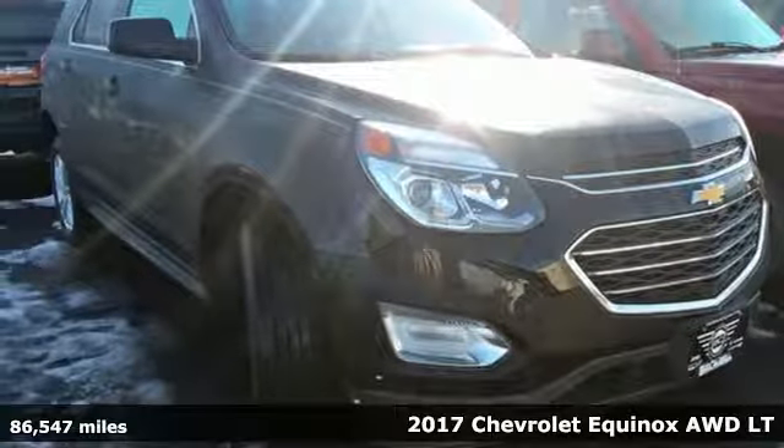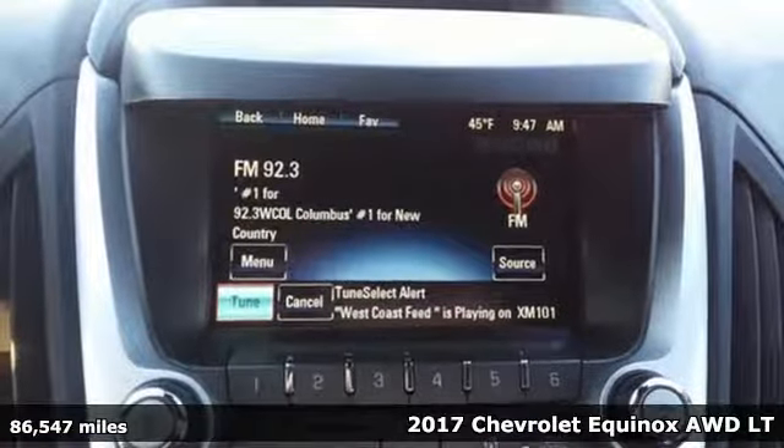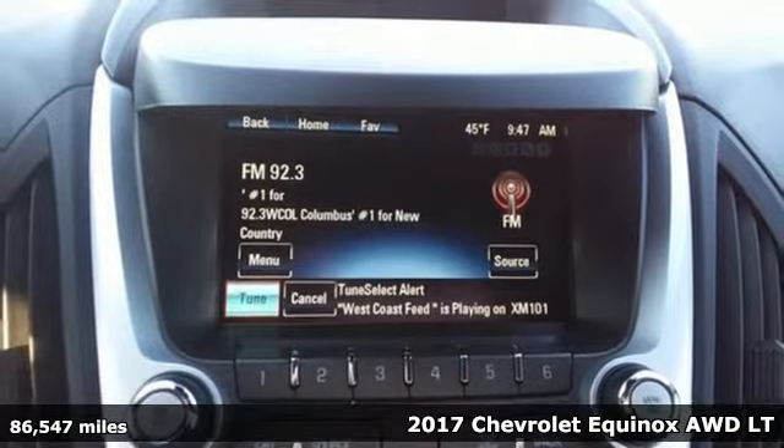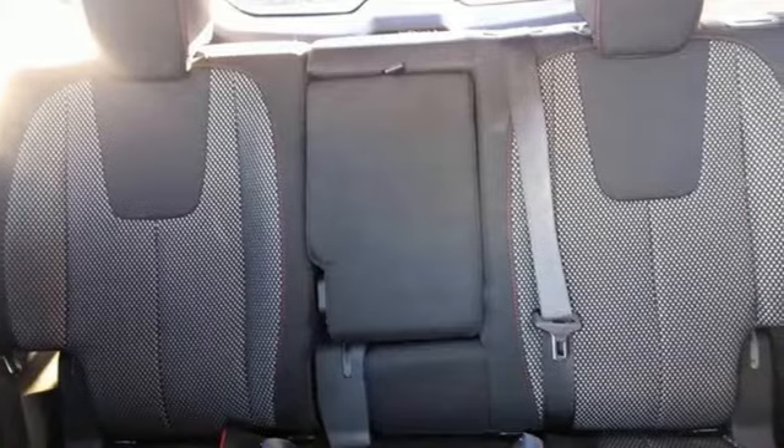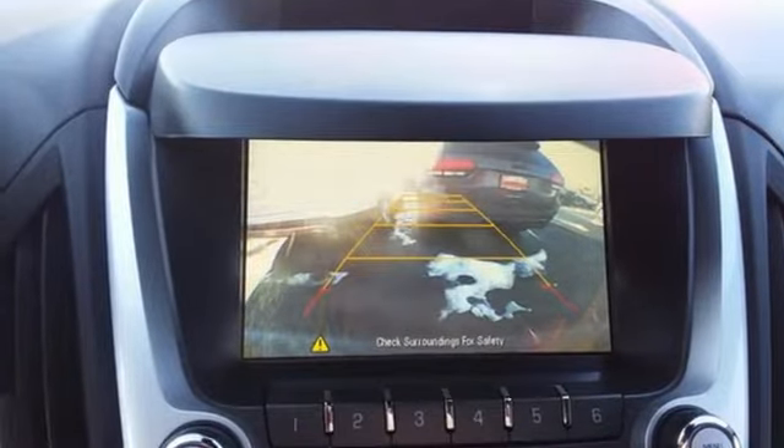Here's a 2017 Chevrolet Equinox. This Equinox is a talented multitasker with impressive fuel economy, thoughtful safety features and a powerful performance. It comes with great features you love.